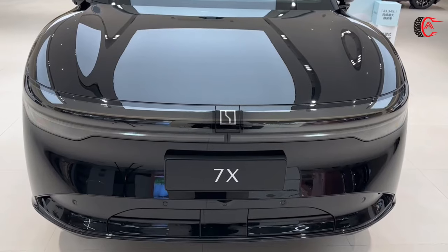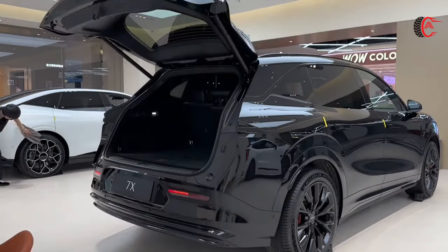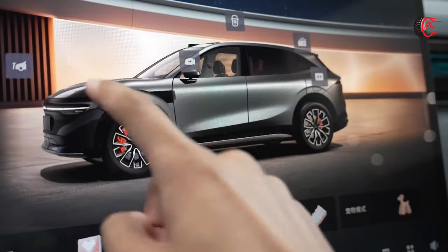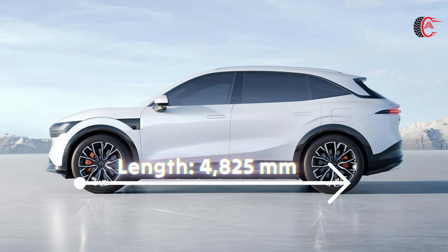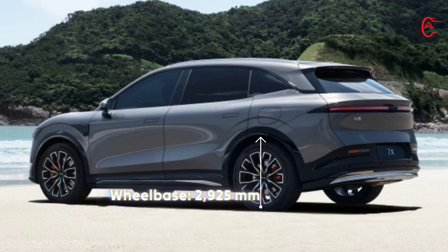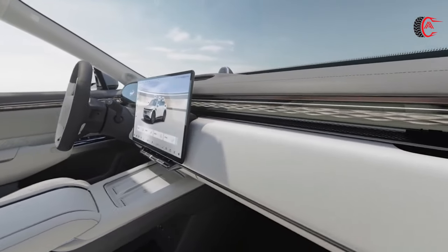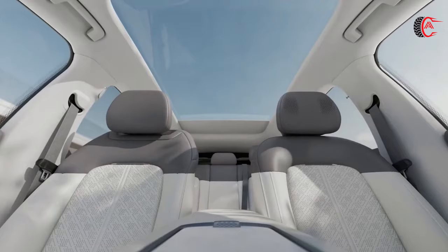The exterior of the Zeekr 7X exudes elegance, with its modified silhouette reminiscent of a classic SUV. The vehicle seamlessly blends style and practicality, making it a perfect choice for those who value both aesthetics and functionality. The dimensions are: Length 4,825 mm, Width 1,930 mm, Height 1,656 mm, Wheelbase 2,925 mm. The Zeekr 7X prioritizes a long wheelbase, striking a harmonious balance between a sleek exterior and a spacious interior.